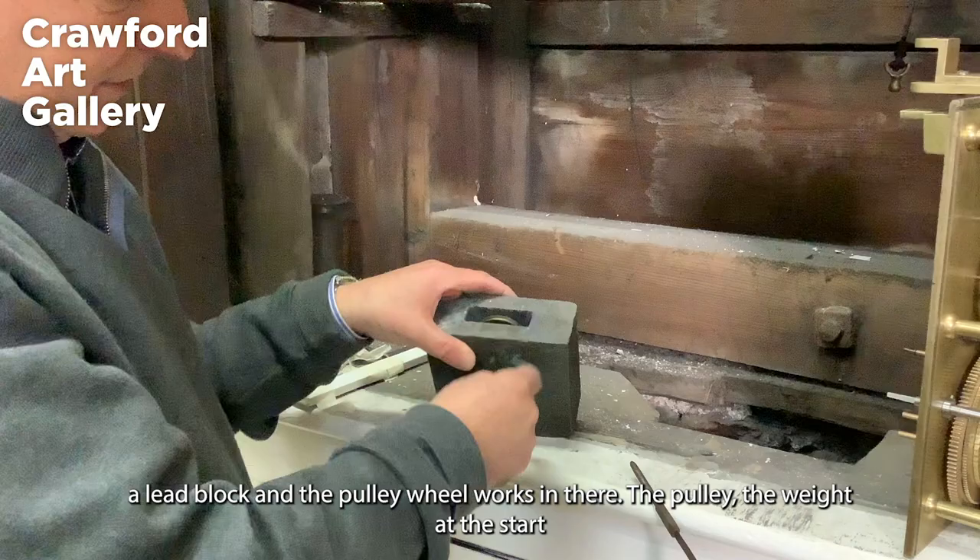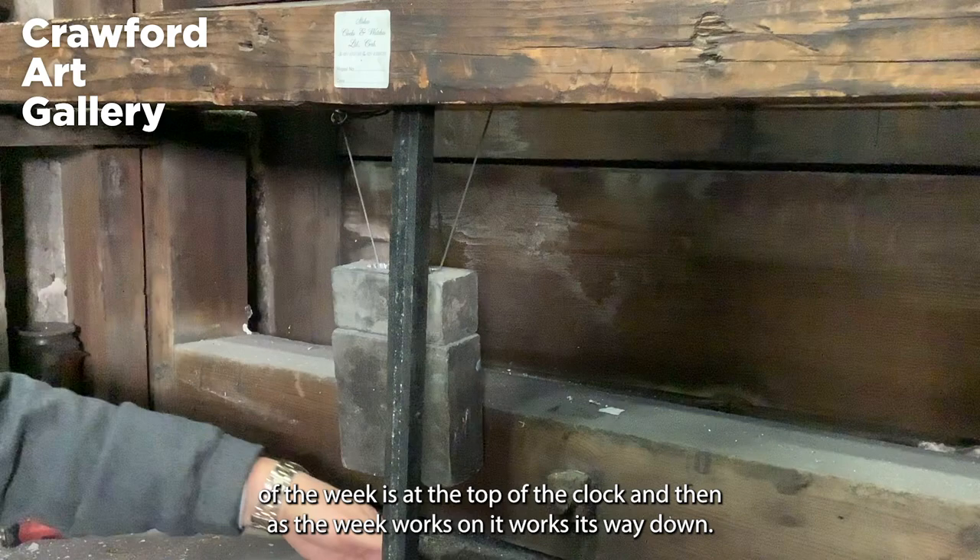The pulley weight, at the start of the week, is at the top of the clock, and then as the week works on, it works its way down to the ground.